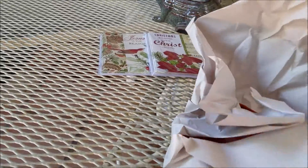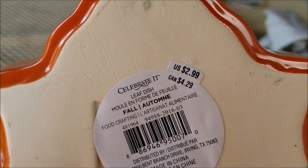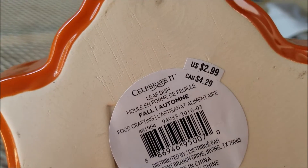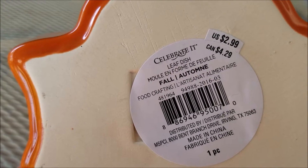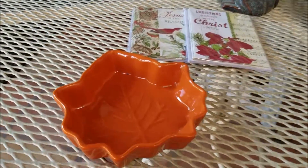She also got this package — these are so cute. They were $2.99 but were 50% off, so $1.50. It's a one-piece and she fell in love with them.